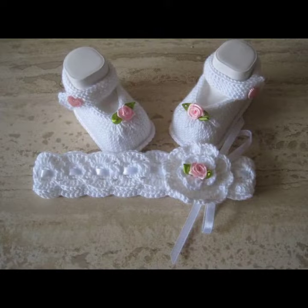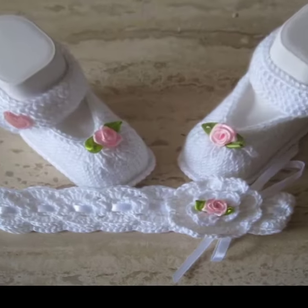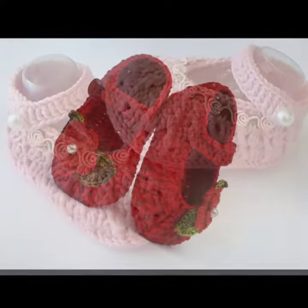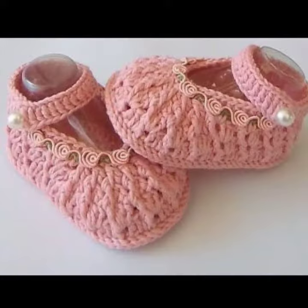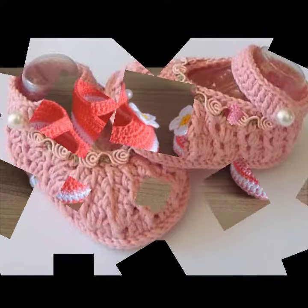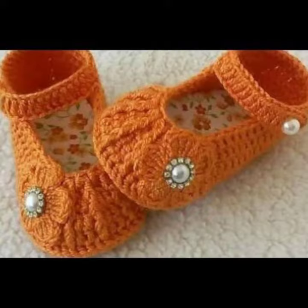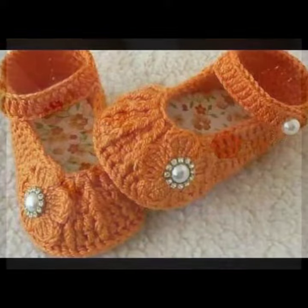I suggest you must watch my video till the end for more designs and ideas. If you want to buy this very beautiful baby crochet board design, I will tell you some website names, like AliExpress, if-you-are.com, iYes-Why.com, and Amazon.